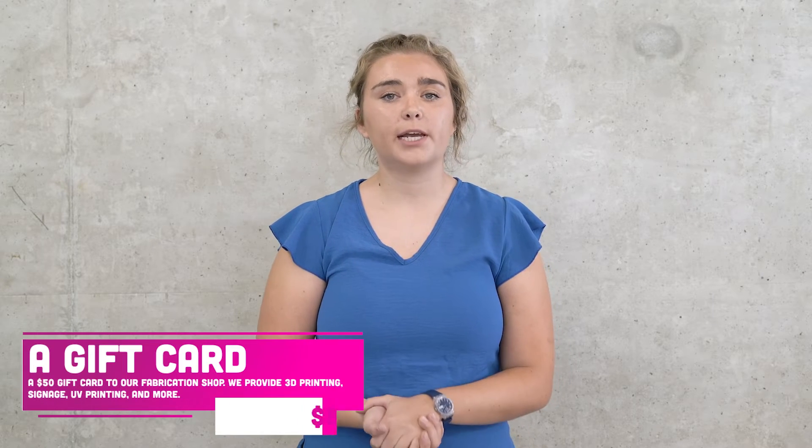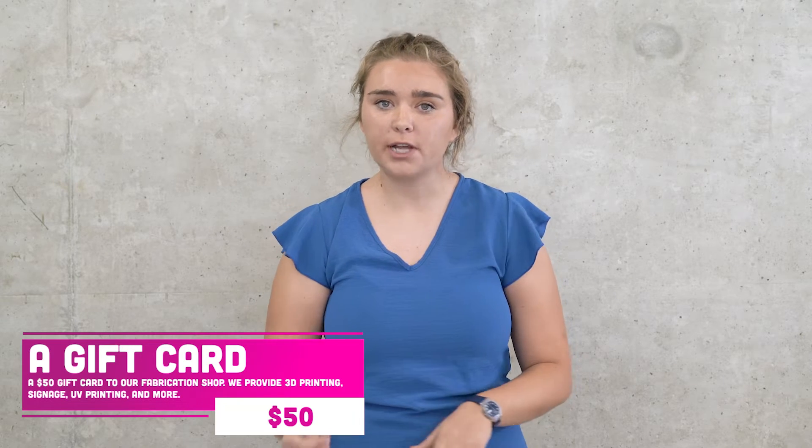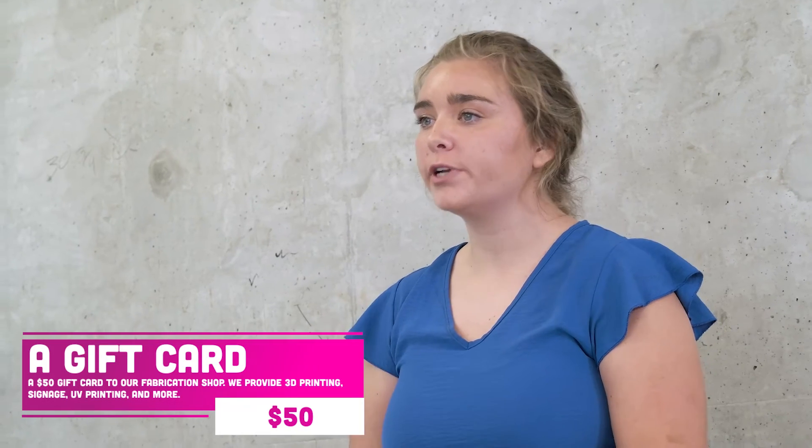The second perk is a Zen Fabrication gift card — a $50 gift card which will allow you to access our services that we offer in the workshop. We have 3D printing, laser cutting, and UV printing available.